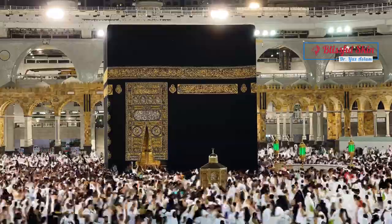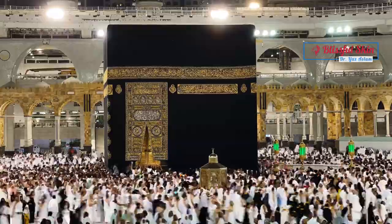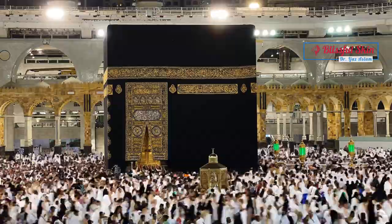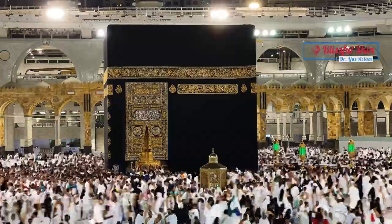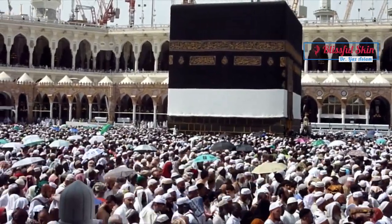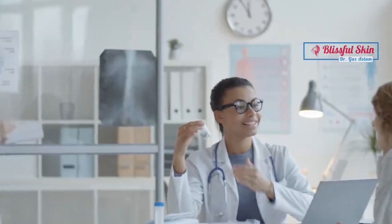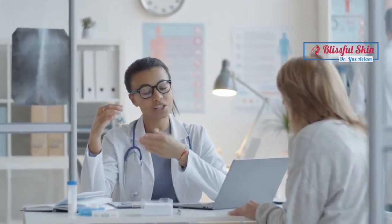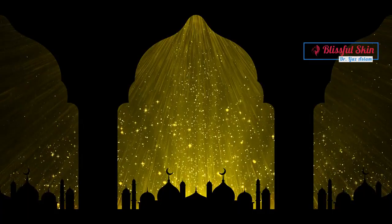Assalamu alaikum and welcome to our channel. Today we are going to talk about an important topic for those embarking on the Hajj pilgrimage: how to protect your skin during the blessed days of Hajj. The scorching heat, long hours of sun exposure, and crowded environments can take a toll on your skin. But worry not, we have some valuable tips and recommendations to help you keep your skin healthy and protected.